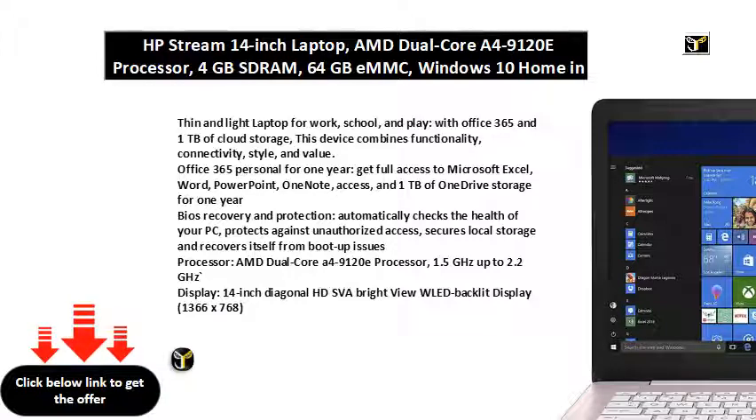BIOS Recovery and Protection automatically checks the health of your PC, protects against unauthorized access, secures local storage, and recovers itself from boot-up issues.